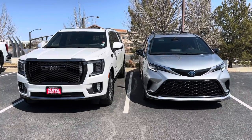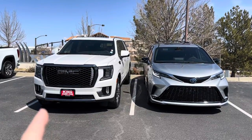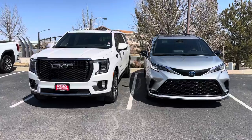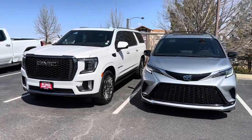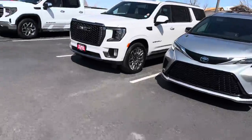I was truly trying to cross-shop a used GMC Yukon XL, or a used Escalade ESV, or perhaps a used Chevy Suburban — so those were the things I was considering.